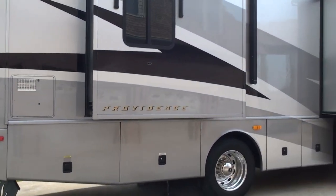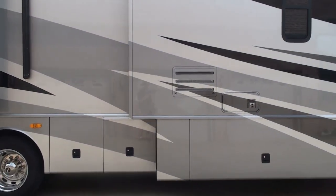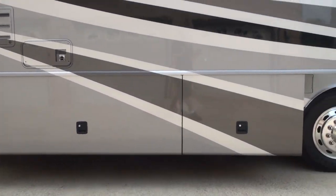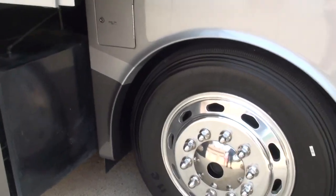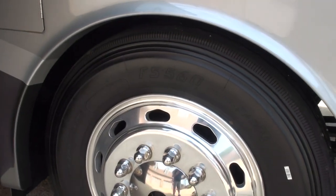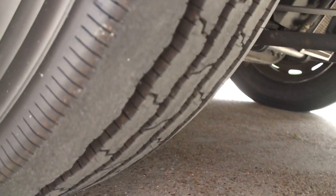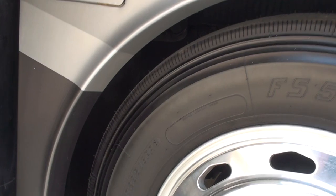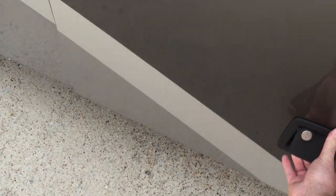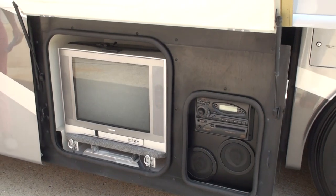We've got two slides on each side. We're going to show you some of the compartments. It's got six new Firestone tires, brand new. Solid aluminum wheels, 275/70/22.5. This has got a unique setup — it's got an outside kitchen and entertainment center, with a TV and sound system.